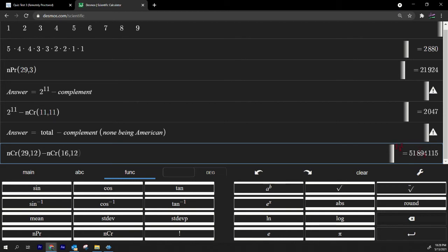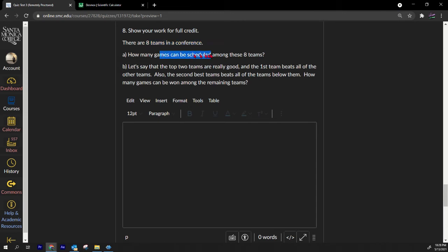Number eight: there are eight teams in a conference. Part A — how many games can be scheduled? That's C(8, 2). Part B — the top two teams beat everyone below them; how many games can be scheduled among the remaining six teams? That's C(6, 2).